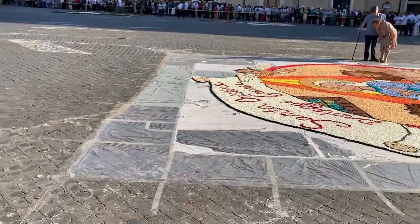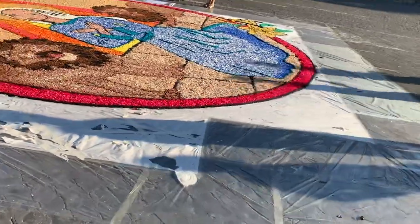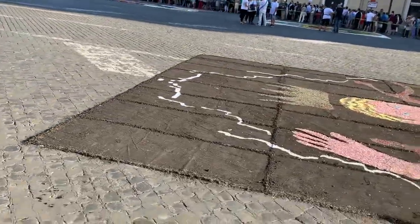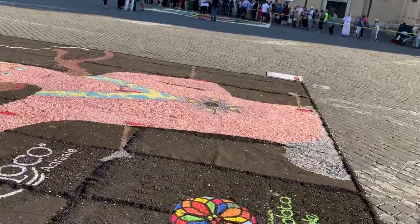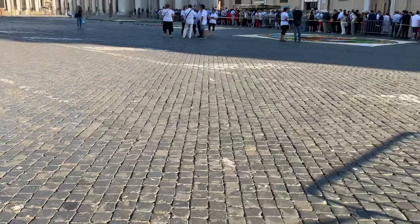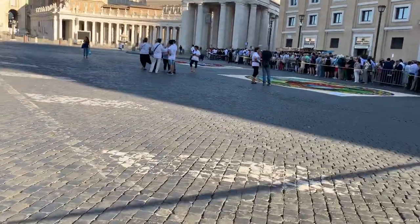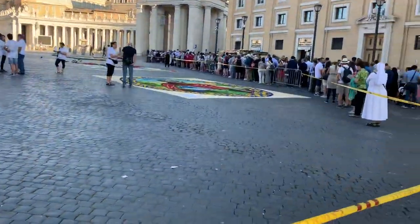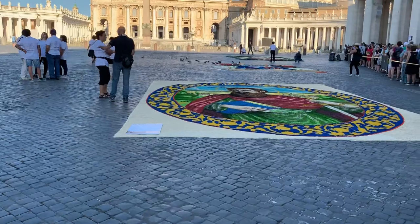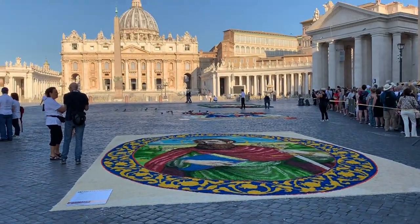I'm going to have to go around this crowd because there are a couple over here that are really pretty. One they actually used colored bird seed or something, so the pigeons are eating it and the artists keep running over there and chasing them off. I won't be able to get too close to these next ones. Anyway, it's a lovely tradition — it's beautiful. Something fun to experience in Rome. Happy feast day!